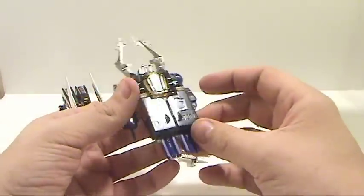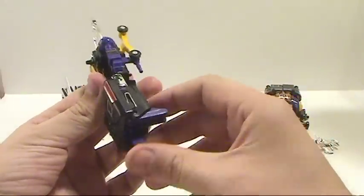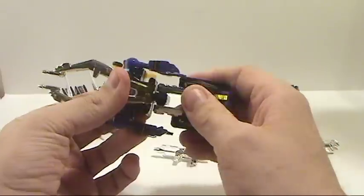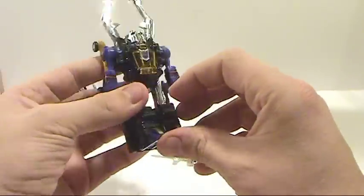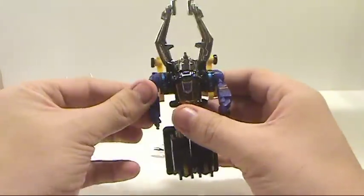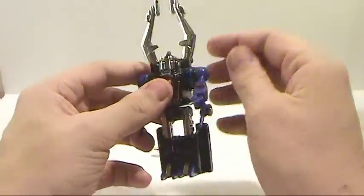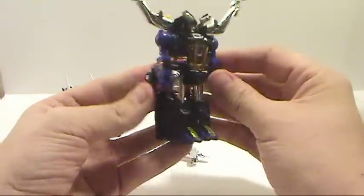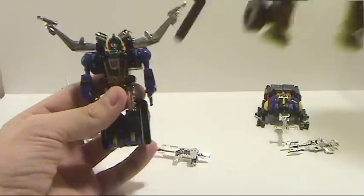To transform Shrapnel: first extend the legs outward, fold up the little feet, rotate the waist — there's actually a good deal of articulation in these. The stickers down here kind of come off. Take the arms right up here, fold them back, spread this out, and here you have Shrapnel. Small figures — these guys are tiny, about the same size as scout class figures.